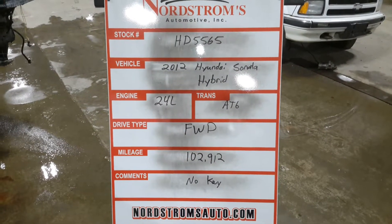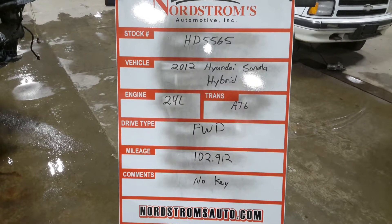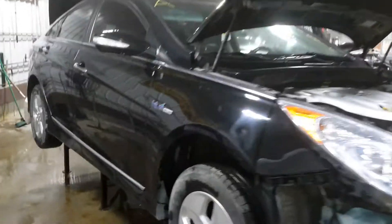RHD 5565, 2012 Hyundai Sonata Hybrid, 2.4 liter automatic six-speed, front wheel drive with 102,912 miles. Do not have a key for this one. It's black in color with damage to the front.